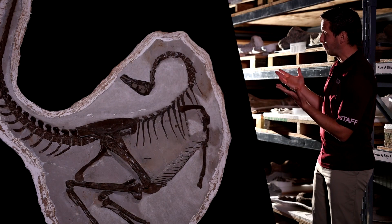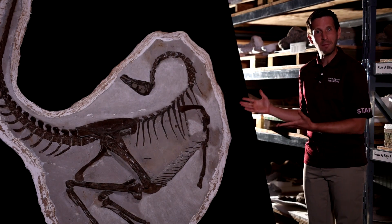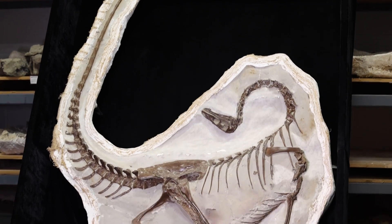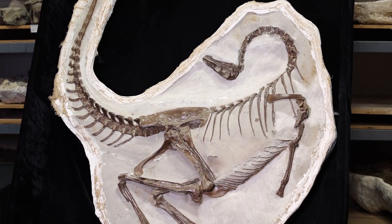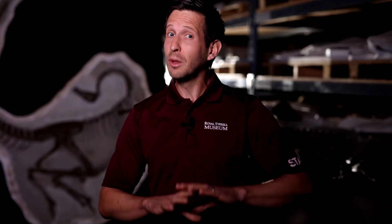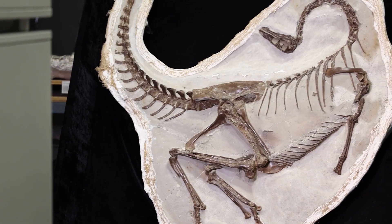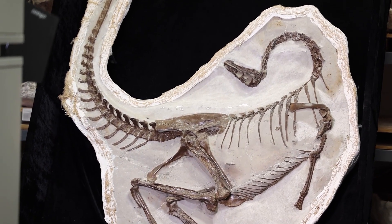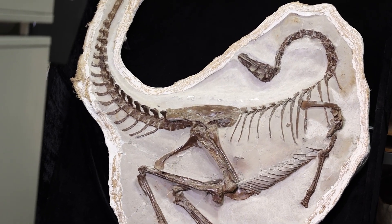This is the best preserved ornithomimid ever found — a bird-mimic dinosaur that roamed Alberta 76 million years ago. Its discovery in Dinosaur Provincial Park back in 1995 was completely by accident. This excellent preservation also meant that some soft tissue was preserved as well. The pose that this dinosaur is in is called the opisthotonic posture, or death pose. The museum has several exquisite skeletons preserved in the same way, including our last record-breaking specimen.